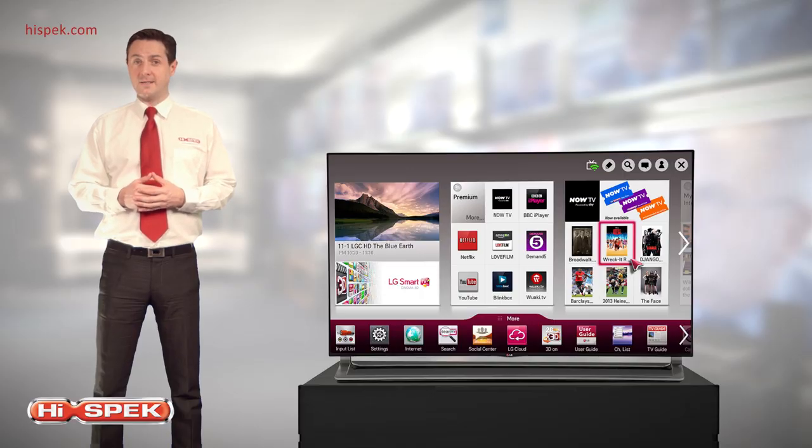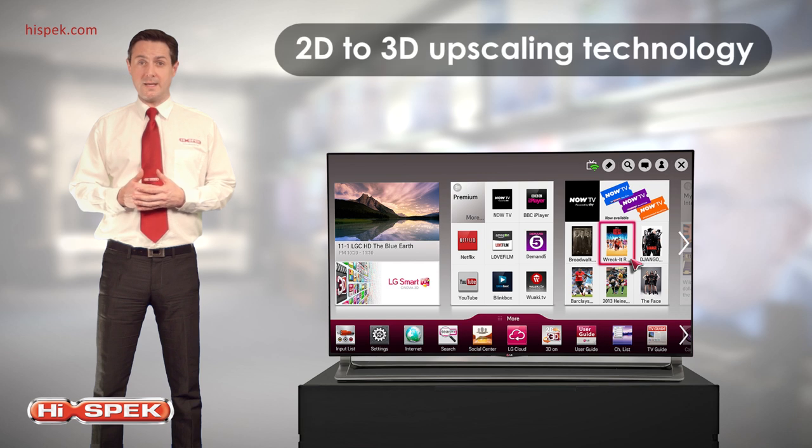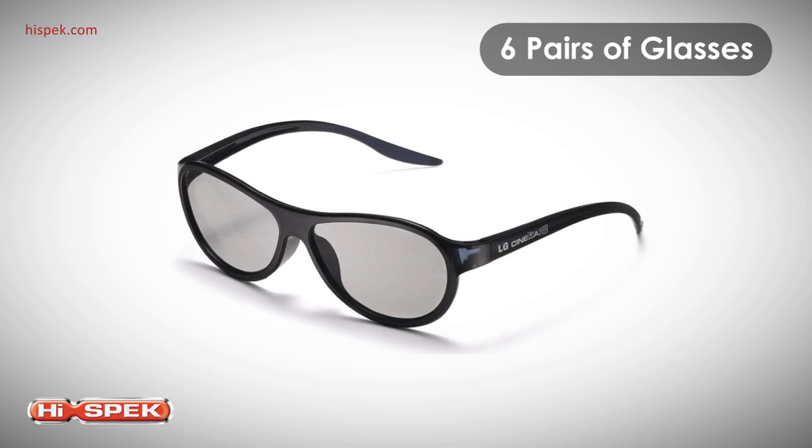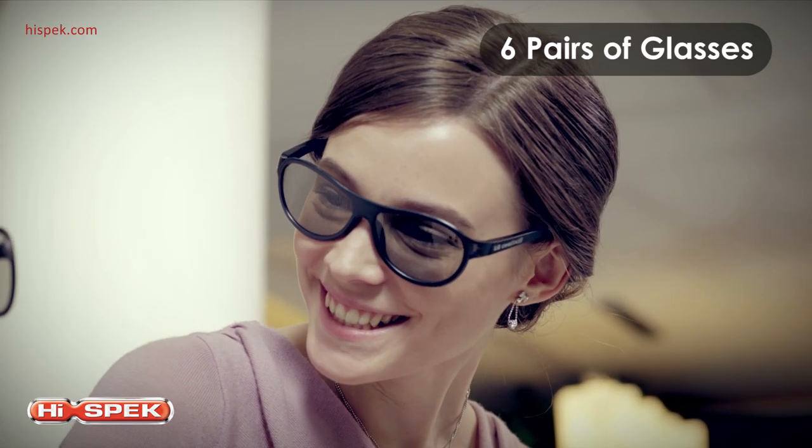LG's next-generation 2D to 3D upscaling technology turns standard 2D broadcasts into incredible 3D programming at the touch of a button. And with 6 pairs of glasses included, you and your family have got no excuse to ever take them off.